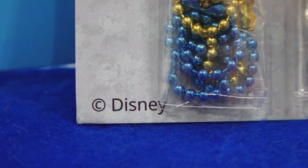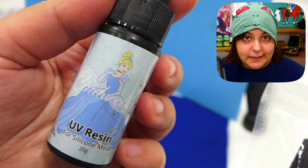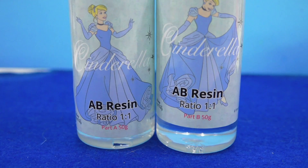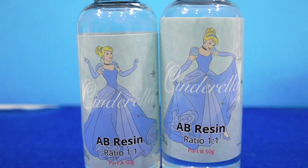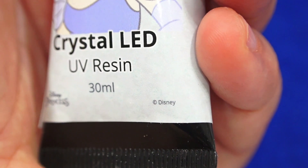I can already see using this blue to give Applejack a really cool makeover. Also, don't forget this is officially licensed Disney — that stuff is so expensive to license, so I'm pretty impressed that Sophie and Toffee is able to work with Disney. Next we have a bottle of LED resin, UV resin, and epoxy resin. Let's appreciate that the labels are also made into the theme, which immerses us better as creators.